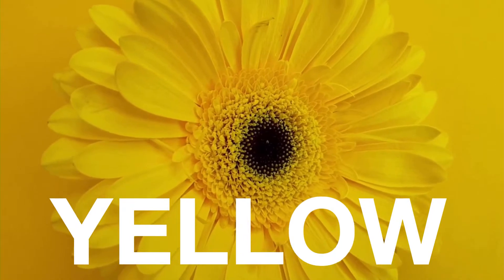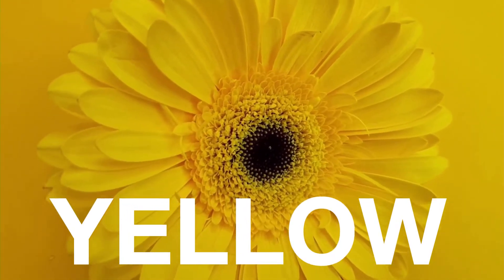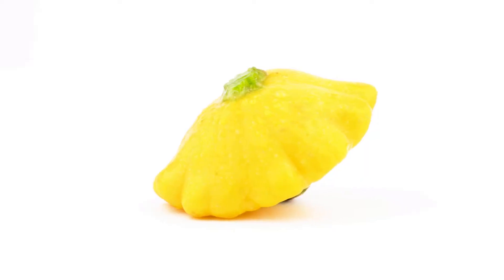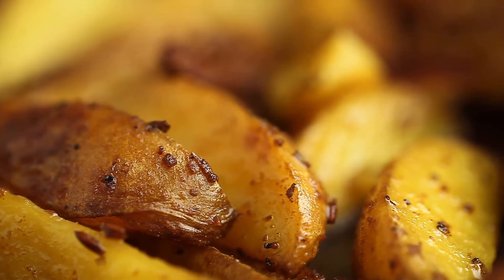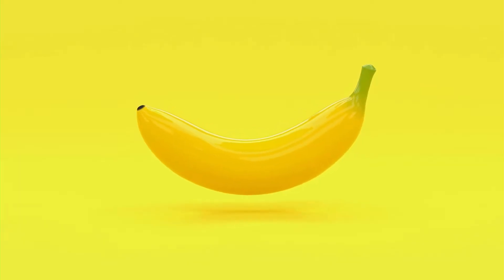The next color is yellow. What are some yellow fruits and vegetables? There are yellow squash, yellow potatoes, and bananas.